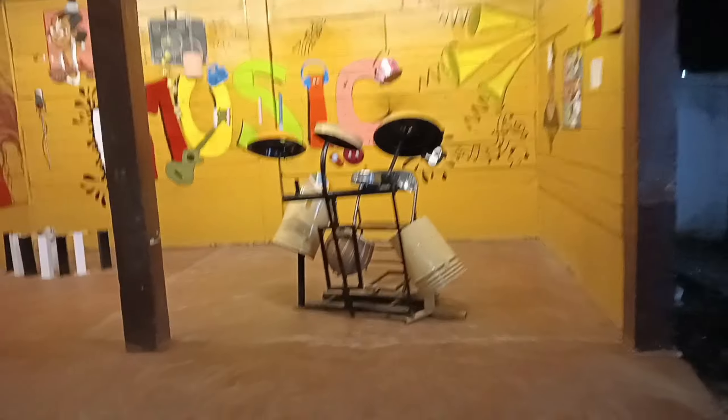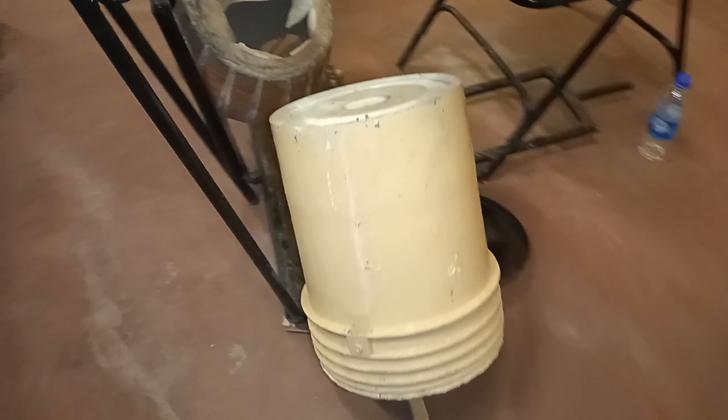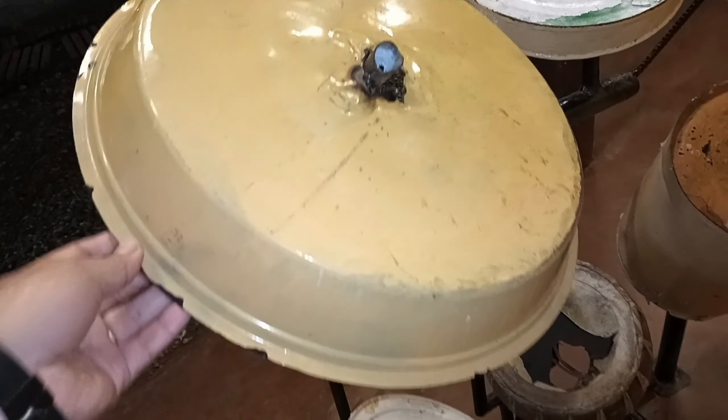Now let's go ahead and see what else is here. Oh my god — this drum set is also made from waste materials. You can see this is from plastic, a plastic bucket, and this one is from plates.